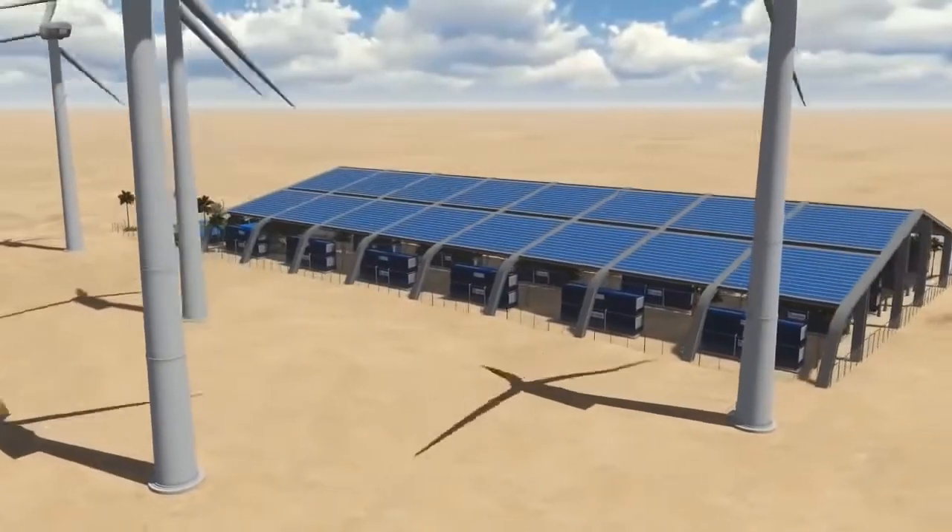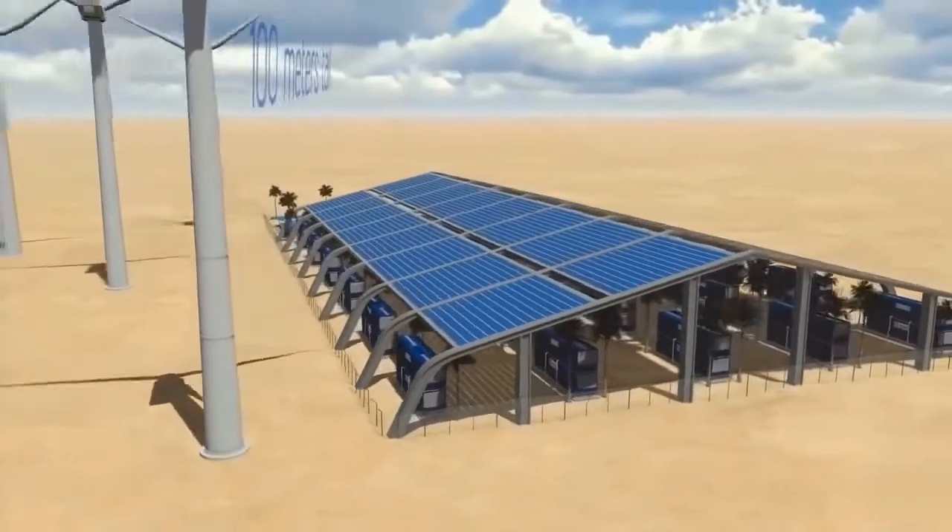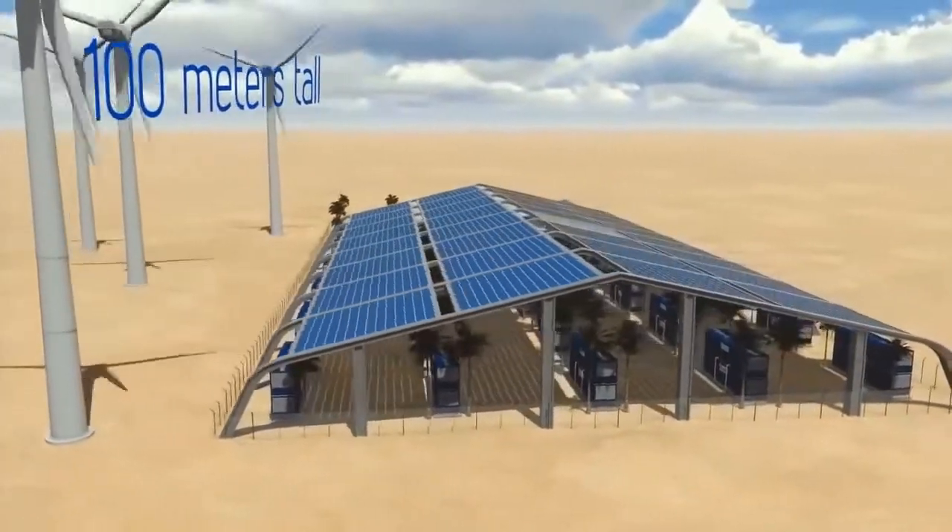This water station can generate water from the humidity in the air with as little as 25% relative humidity, and at a temperature as low as 5 degrees Celsius.